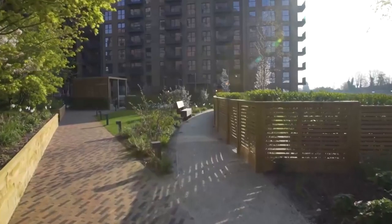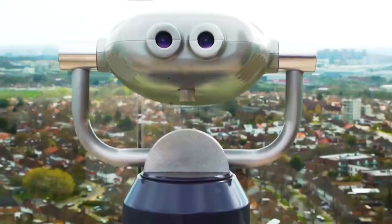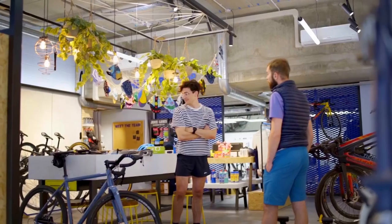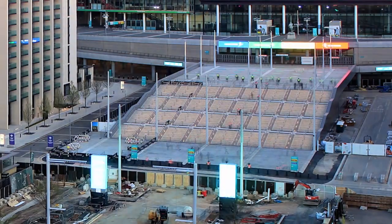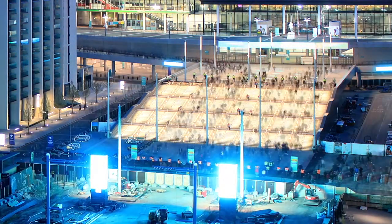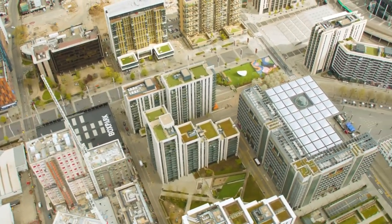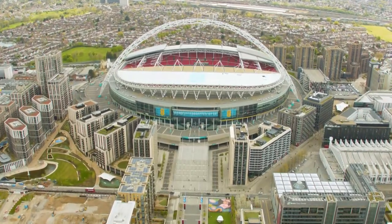Once we're into operation, we use Ruckus Analytics to give us a really good view of what's happening out on the estate. Having a single pane of glass through which we can see every access point and every client on the network is invaluable, particularly when things are evolving as quickly as they often do at Wembley Park — whether we're on a day where we're primarily serving our residents and shoppers or whether we're serving 90,000 fans coming to the national stadium. Connectivity is the core of every experience we deliver; the expectation of all our residents is that they'll never have to think about it, and that's what we try to deliver.